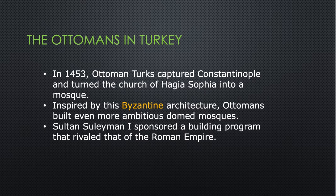The Alhambra was a palace and dwelling place — it also had a prayer room with a qibla wall facing Mecca, so it was entirely self-contained. In 1453, the Ottoman Turks captured Constantinople and turned the church of Hagia Sophia into a mosque — the date that marks the end of the Byzantine Empire. Inspired by Byzantine architecture, the Ottomans built even more ambitious domed mosques. Sultan Suleiman the First sponsored a building program that rivaled that of the Roman Empire.